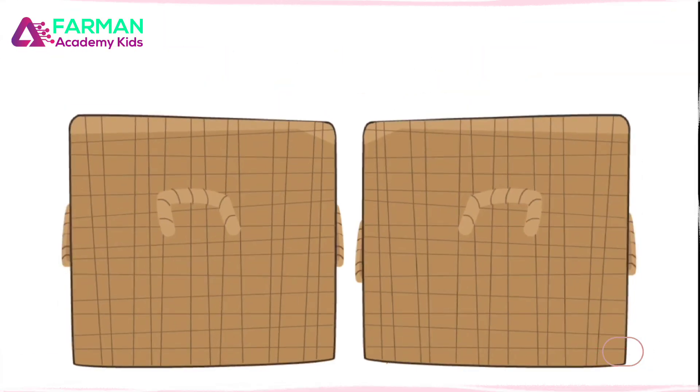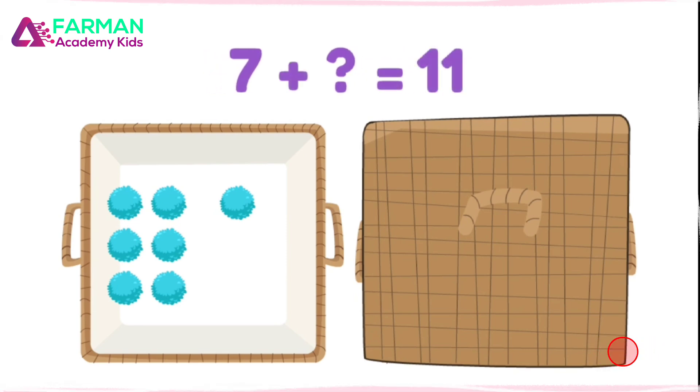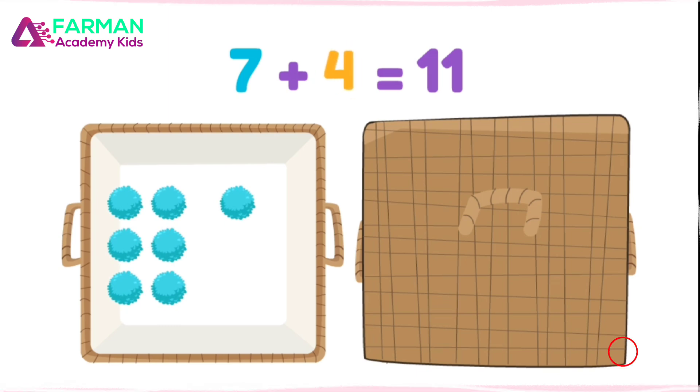Let's try something else. Now there are seven pom-poms in this container, and I don't know how many there are in this container. But I do know there are eleven total. Seven plus what equals eleven? Hmm... seven plus four equals eleven.